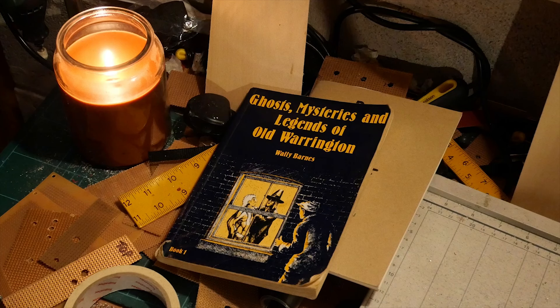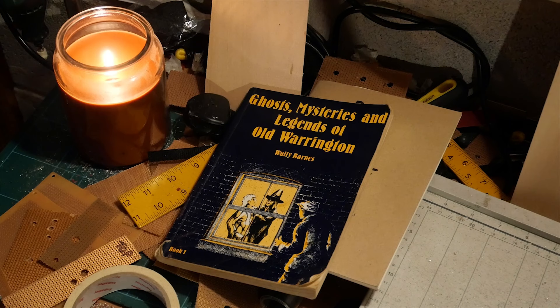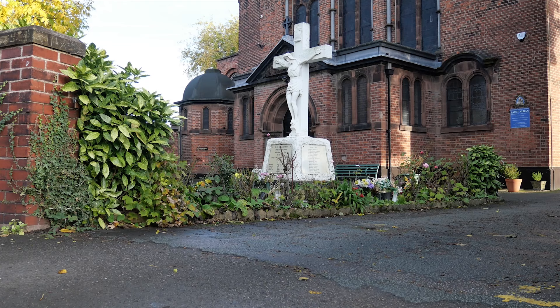Good evening, Bimblers, and welcome to Bimble HQ, the garage. Tonight's Bimble is a special Halloween Bimble — that's right, a spooky Bimble — and we're going to be visiting some of the locations from this book by Wally Barnes, 'Ghosts, Mysteries and Legends of Old Warrington.' It's a very sought after book, it goes for about £42 on eBay, but luckily my sister's a goth, so she had a copy of it. So let's stop messing about and let's spooky bimble.